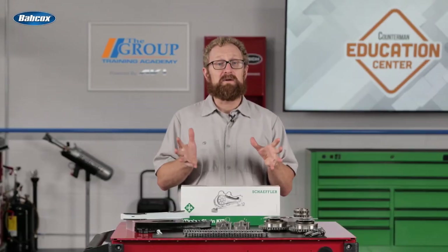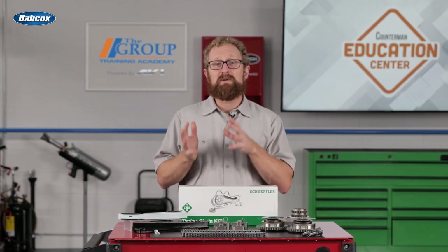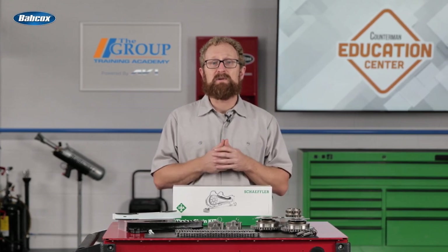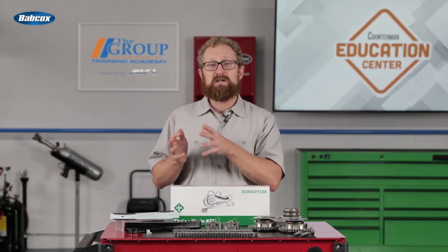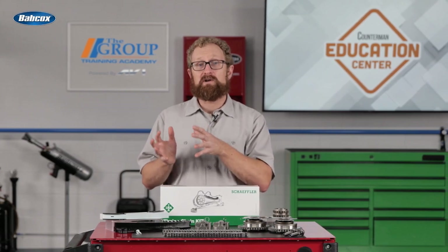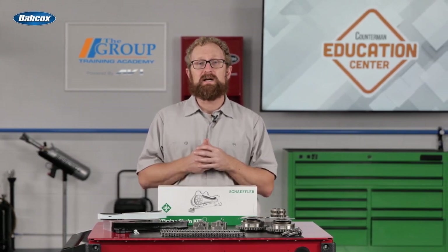Now let's talk about timing belts. When your customers are replacing a timing belt, it's also highly recommended that they take a total systems approach and replace related components, such as the tensioner and pulleys. Replacing an individual timing component that's defective usually only helps in the short term. Often, the real source of the problem lies with another component, but this is difficult to diagnose.